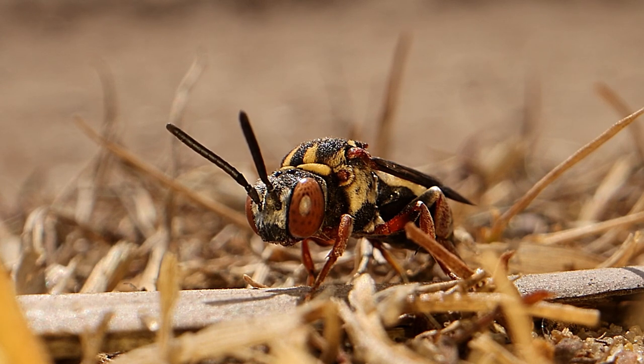They are cuckoo bees going after plasterer bee nests. They will sneak in, lay an egg, and then their larvae will hatch out, kill the egg of the host, and eat all the pollen.